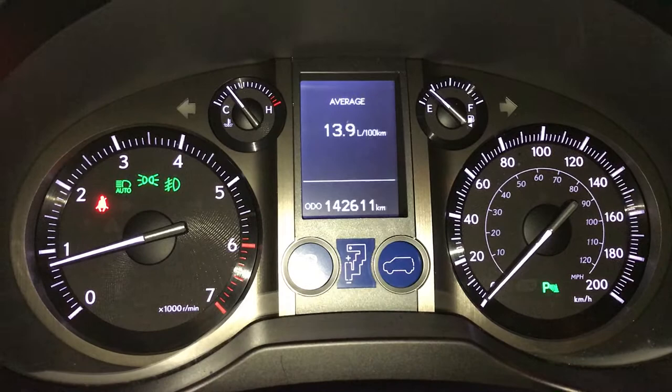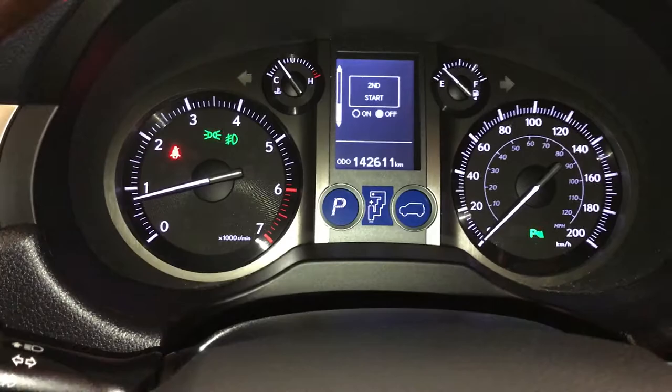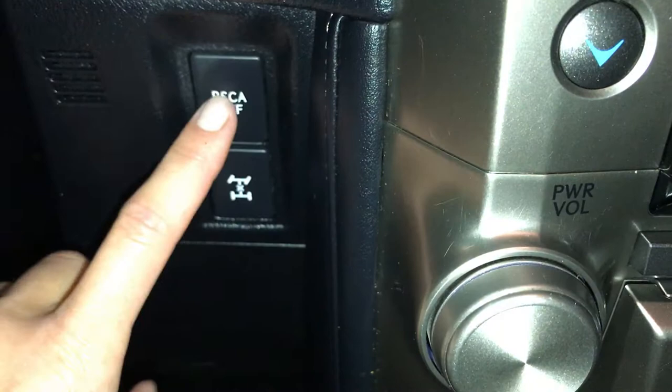These buttons right here control information on the dash: kilometers still empty, average speed, elapsed time, parking assist, adaptive front lighting system, second start help, automatic high beam feature, engine start and stop button, roll sensing curtain airbags — you can turn that on and off — locking up, and center differential.